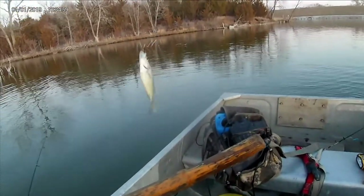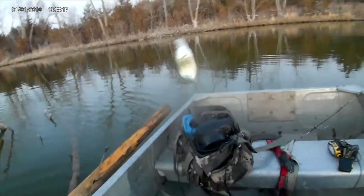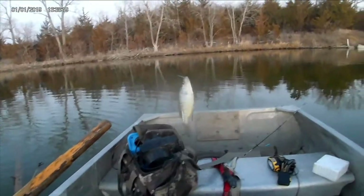Another crappie. We got another crappie — this one's a dink, though, unfortunately. We're heading in for the night. We caught, I don't know, like 15 crappies.